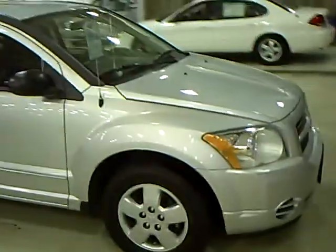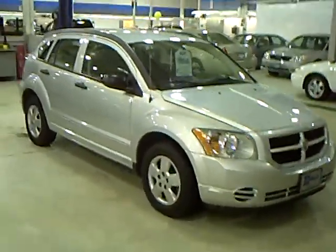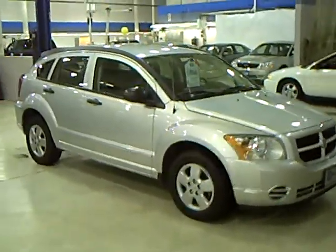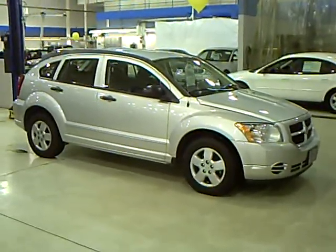They can all be viewed online at www.millsauto.com. Our managers spend a lot of time checking the market to make sure that our vehicles are priced right, to give you the best value for your money.